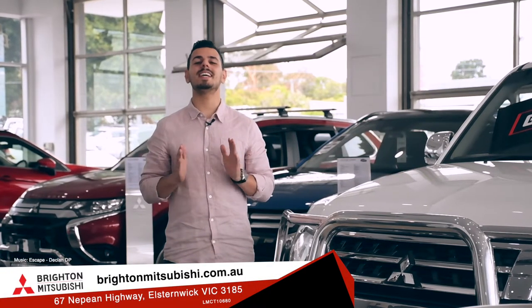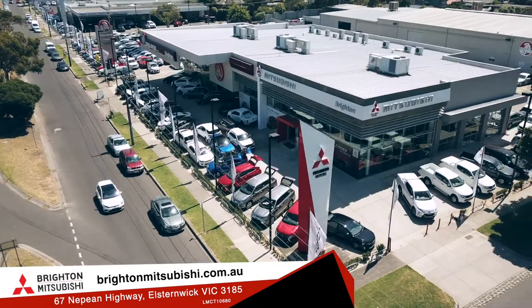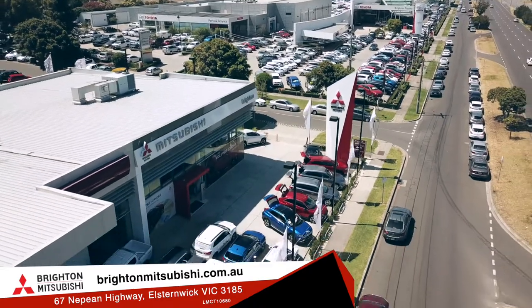With deals this great, they definitely won't last long. So come on down to Ryder Mitsubishi today and take advantage of the 2018 plate clearance sale. 67 Nepean Highway, Alstonwick.